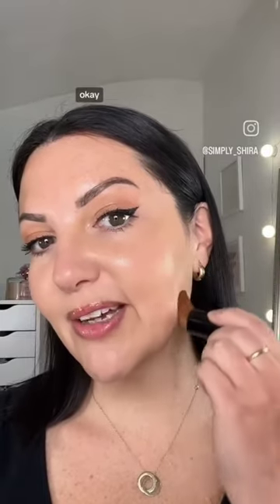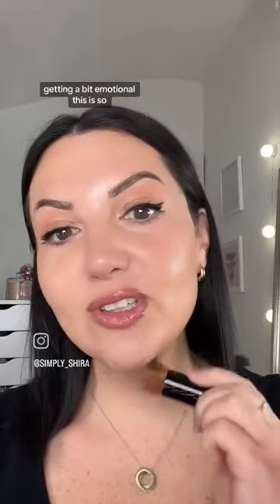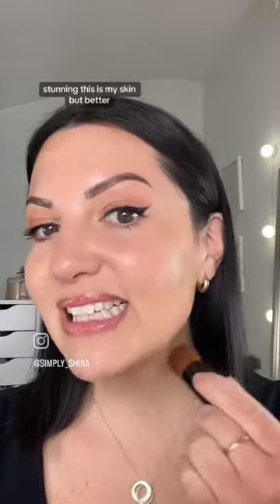Moment of truth. Oh wow. It's living up to all the hype — getting a bit emotional. This is so stunning. This is my skin, but better. This is everything I wanted it to be and more.